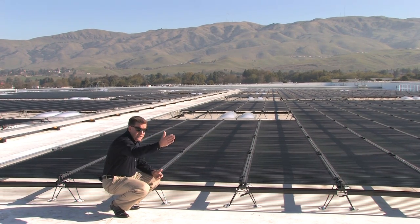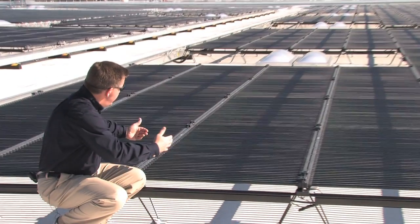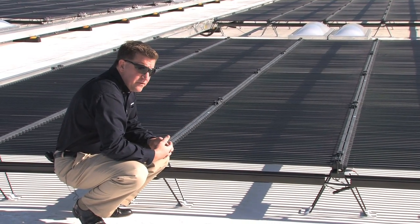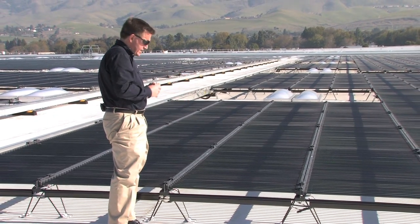They can be off-axis, so on a typical roof — this roof for example — north-south would be this direction. It allows us to place the panels in the most convenient fashion on the roof, but still generate energy off the rooftop because the cylindrical shape collects sun during the day from all directions.